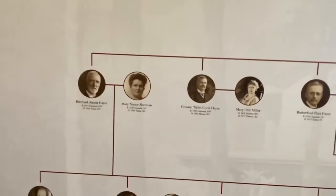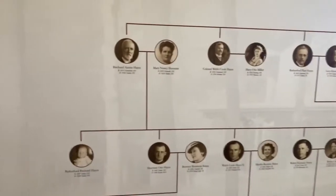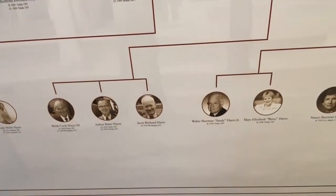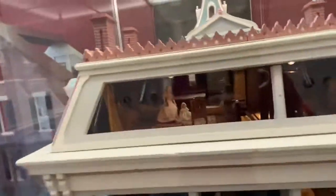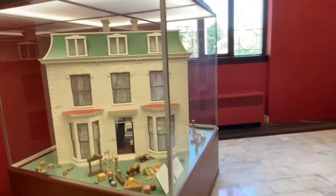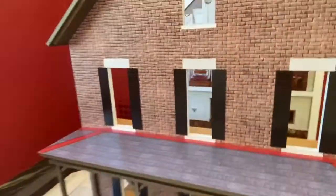Did they marry into their own family? Where are all these dollhouses? Doesn't get better than presidential dollhouses. A little bit of glare though. Oh, here's one you can play, Bill.